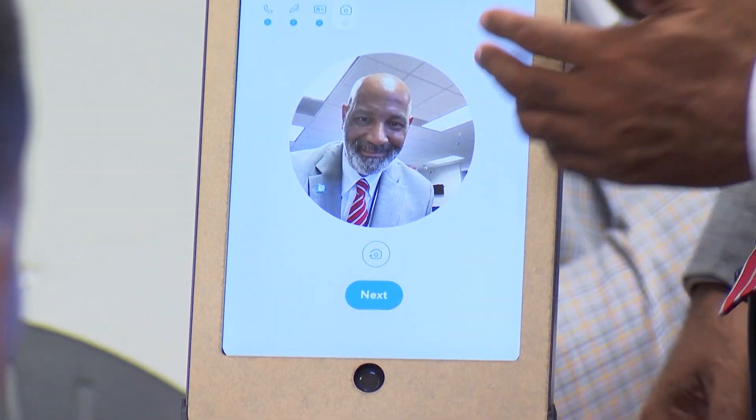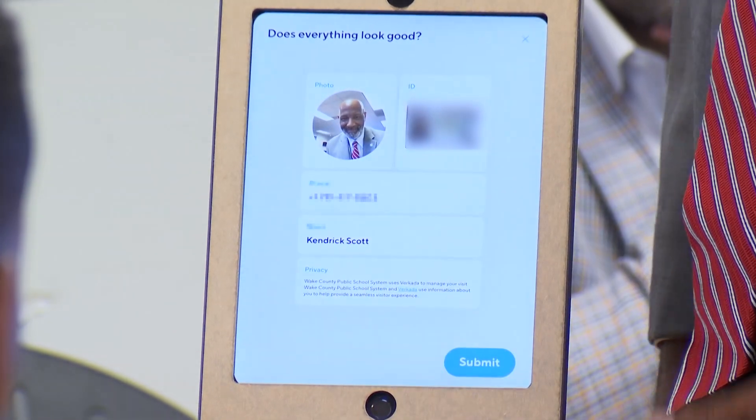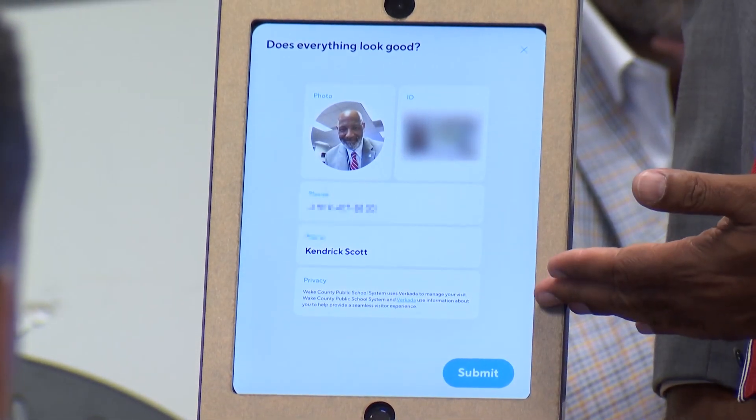If the background check is clear, the system will take a photo and print a badge. If not, it will notify people within the school who are assigned to handle the situation.